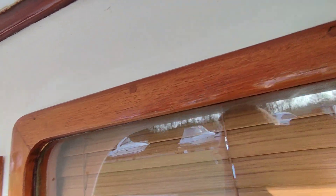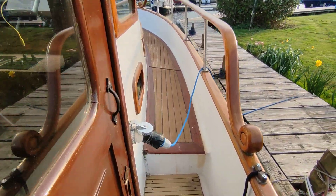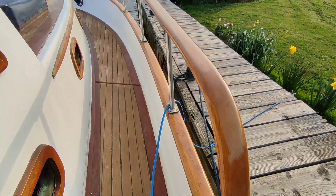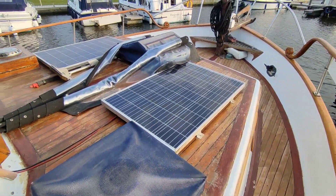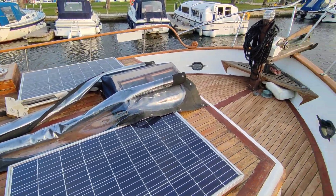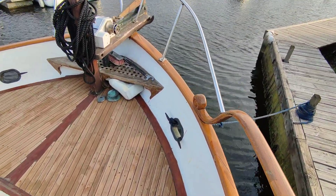Beautiful teak window frames. Sliding side doors — wonderfully crafted, what looks like real teak. Handrails. Safe access to the extensive forward front deck. Solar panels and various hatches to the interior of the boat. Very safe and very secure.